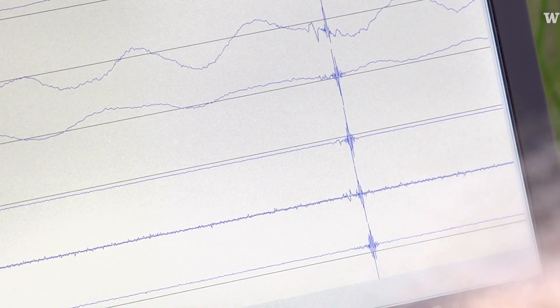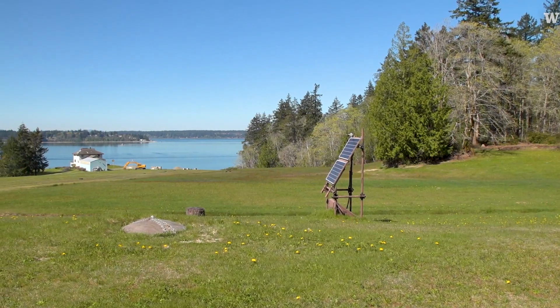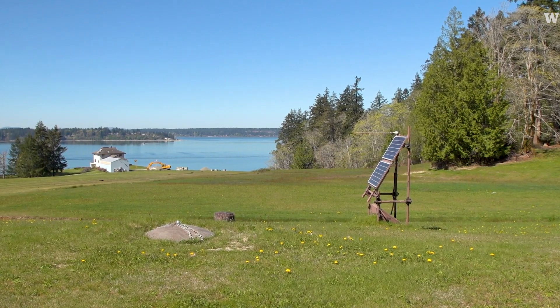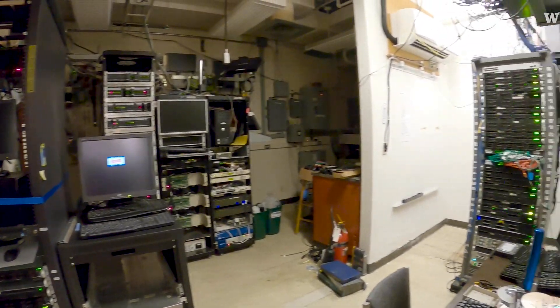This seismic data in real time travels through whichever digital path it can take to get to our offices at the University of Washington, and goes straight into computers for processing and calculations.